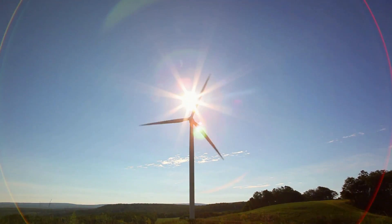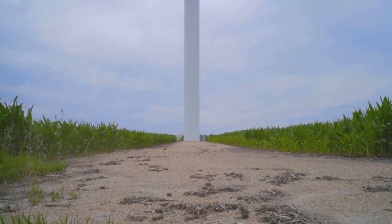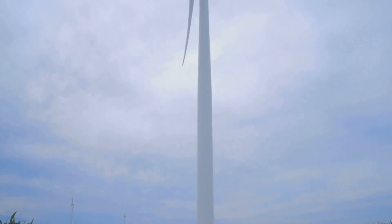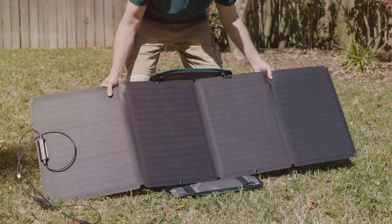Lastly, let's talk about generators. Generators can be divided into two categories: portable and standby. Portable generators are smaller, more affordable, and can be moved around to where they're needed. They're great for temporary power outages or for powering specific appliances or tools.